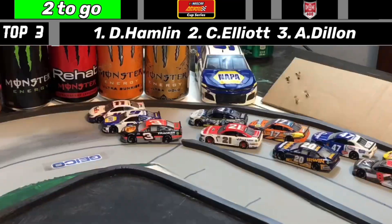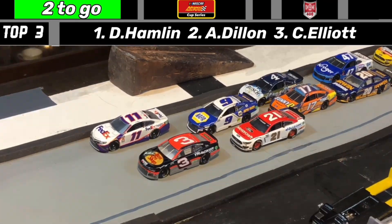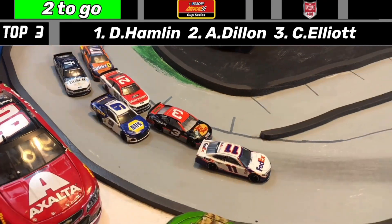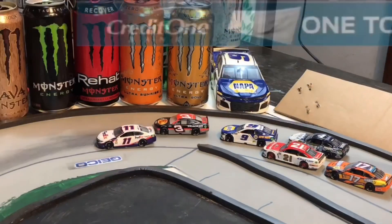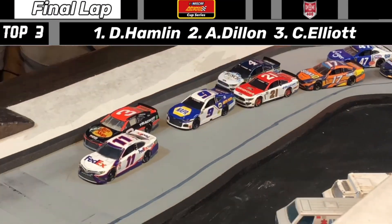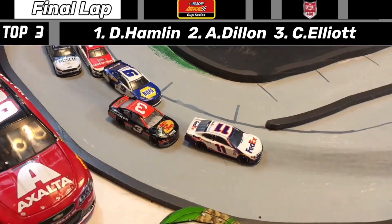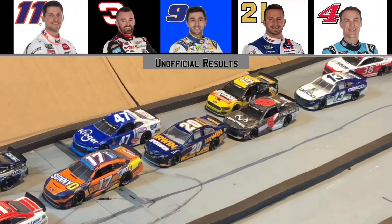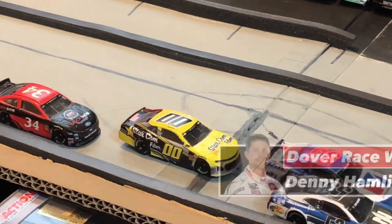Second and third place split the leader — Chase Elliott gets loose going down the back stretch. But it's Denny Hamlin with the lead going down into the front stretch, as Austin Dillon follows right behind him. One more lap to go here at Dover. Chase Elliott is trying to charge these two leaders. Denny Hamlin is trying to get his first ever career win in the AAPCS. Dillon tries to make a last-second move — it's not going to be enough. Denny Hamlin gets his first win in the AAPCS, and it comes in at Dover!